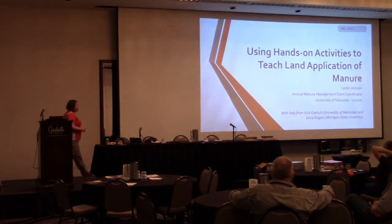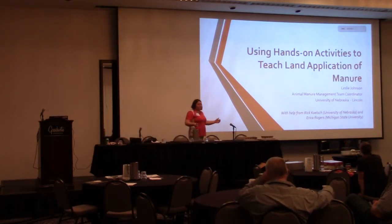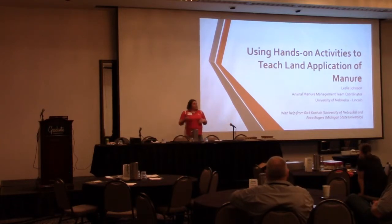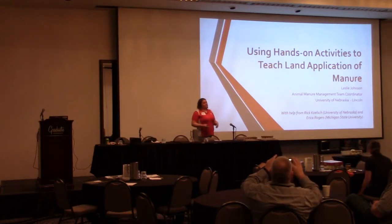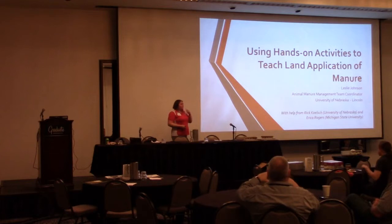I'm going to give you a little anecdotal evidence, not anything statistical yet because I'm just barely starting with the data over the course of a couple years. We've been in Nebraska trying really hard to make our annual land application training, which is required by livestock producers every five years in Nebraska as part of our regulations.